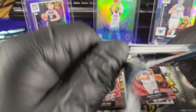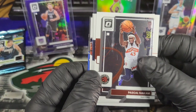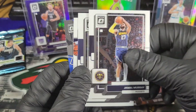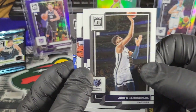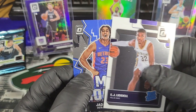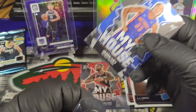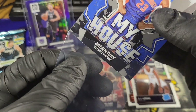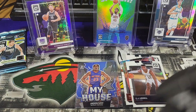Two packs left, guys — I feel something big coming. Pack 5: Siakam, Jamal, Champions — congratulations Denver. Jaren Jackson, EJ Liddell, and a My House of Jaden Ivy. I'm not a huge Pistons fan, but I do like Jaden Ivy.